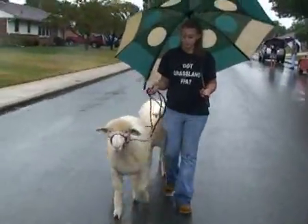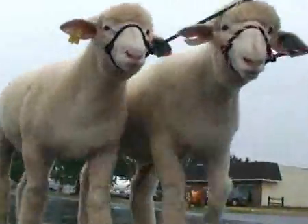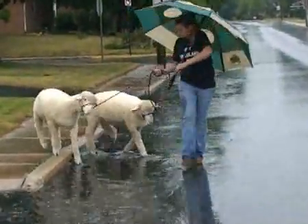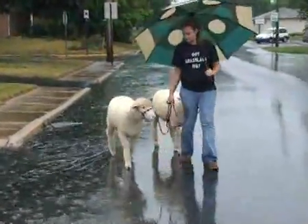These are actually the scholarship lambs from our Grassland FFA chapter. Every year they have scholarship lambs — you raise one and then purchase a buddy lamb with it. When you go to sell them, half of the money you make off the scholarship lambs goes to the Grassland FFA scholarship chapter, and the other half goes to you.